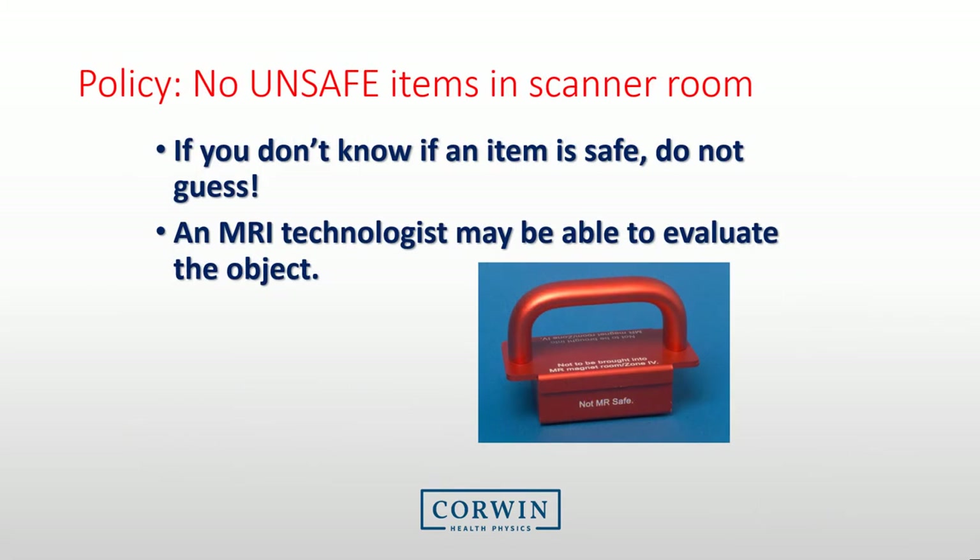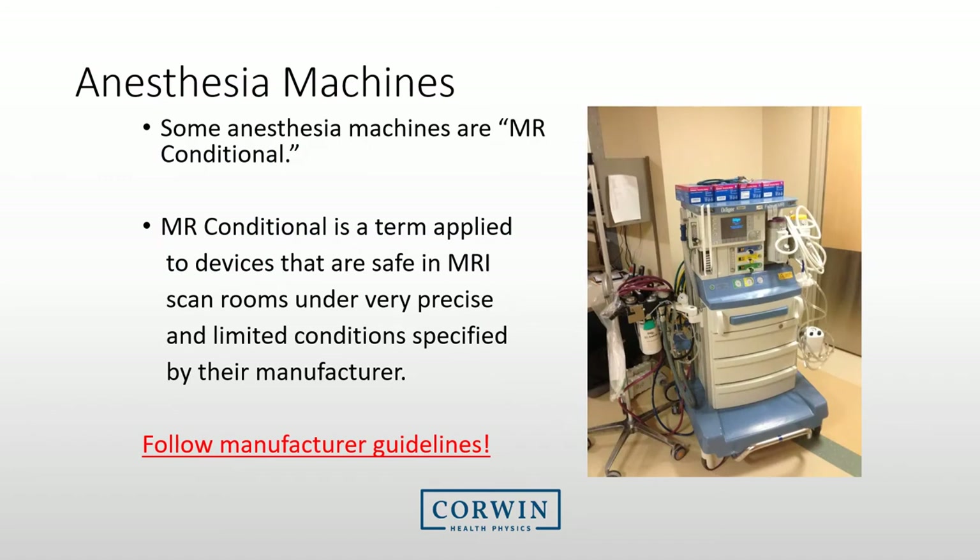Every facility has a policy that no unsafe items are taken into the scanner room. If you don't know if an item is safe, do not guess — make sure someone evaluates the item. Here is an example of a conditional item: an anesthesia machine may enter the MRI suite, but only under certain conditions. You will need to review the documentation associated with any equipment to ensure you meet those conditions before letting them into the MRI room.